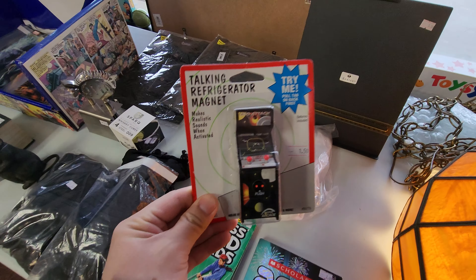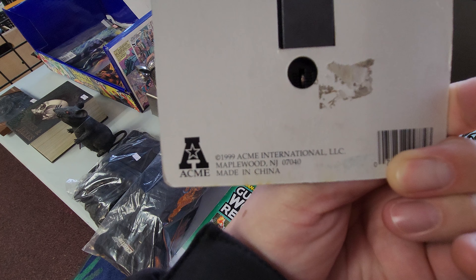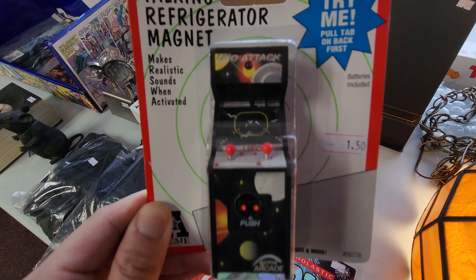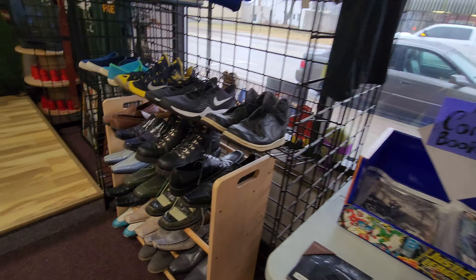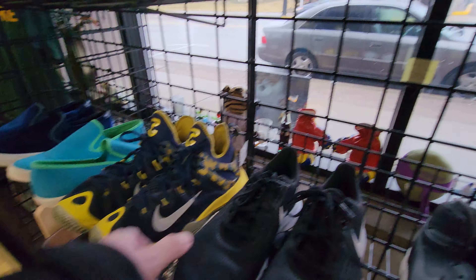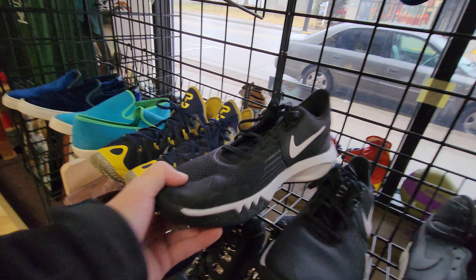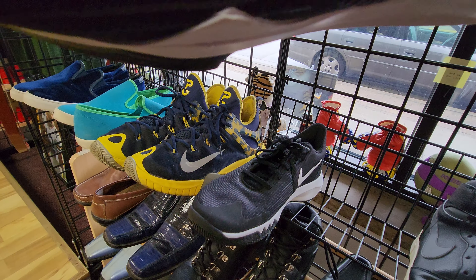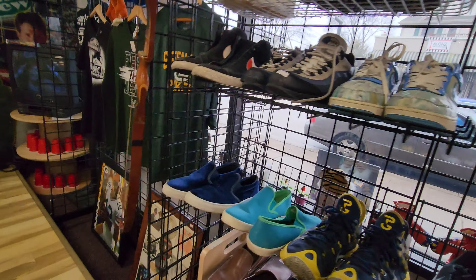I saw this talking refrigerator magnet that looks like some kind of arcade machine — it's a magnet for your refrigerator, and at $1.50 I couldn't pass that up. I also noticed they had a great selection of shoes, very cheap, and the shoes look basically brand new. If it's a very good condition Nike shoe for cheap, I definitely look for those to flip on eBay.